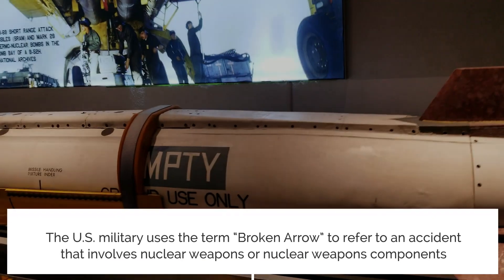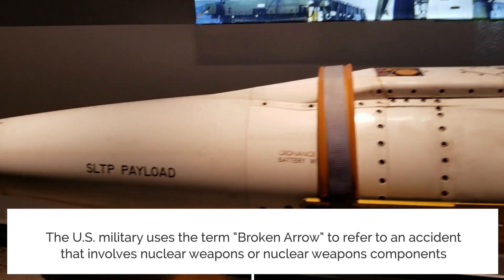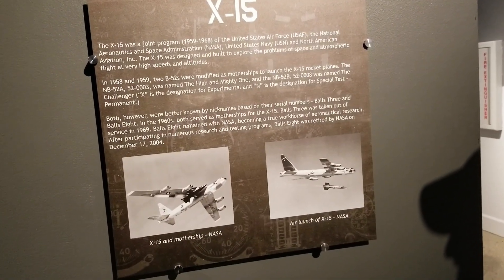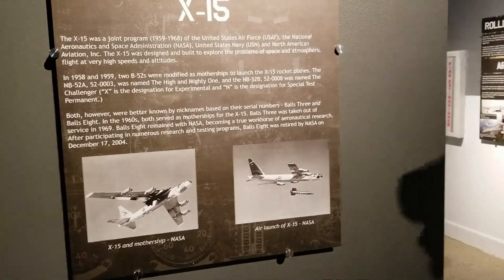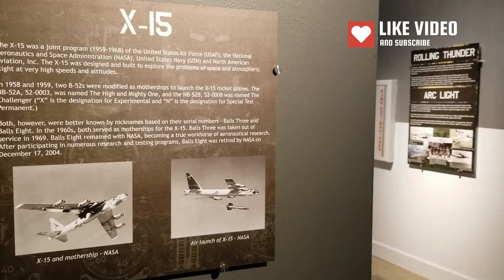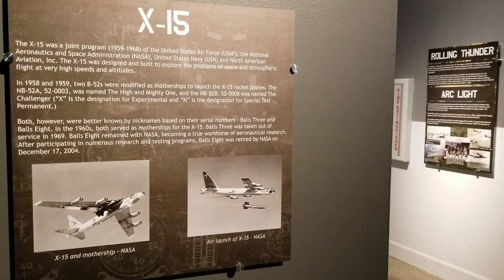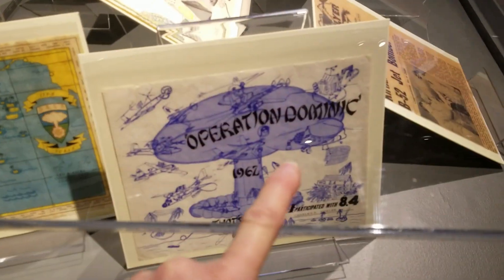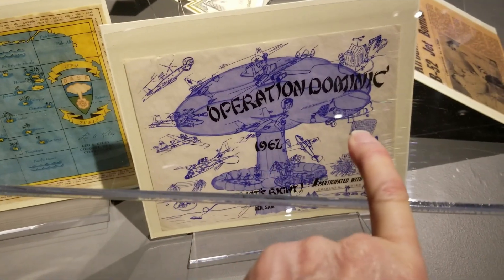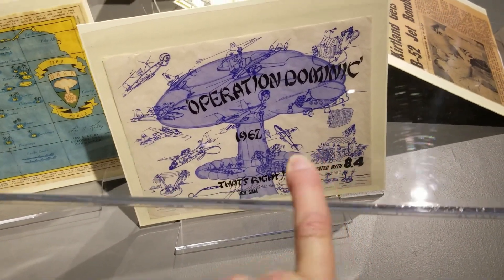This was a broken arrow. I wonder if that's the one Steve Austin crashed in — in the Six Million Dollar Man. So Steve Austin possibly crashed in this one and became the Six Million Dollar Man. They crack me up how they have the bombs on them — this one was for Operation Dominic, 1967.